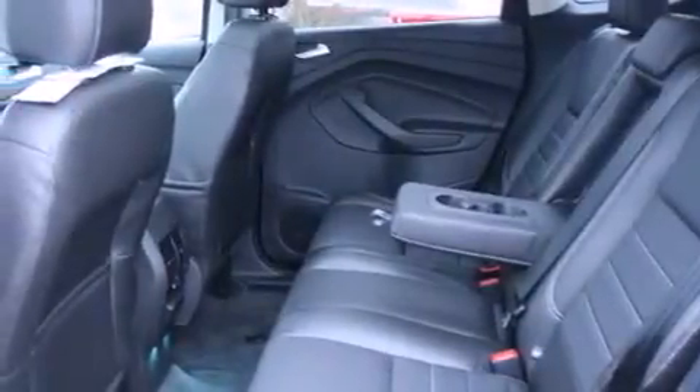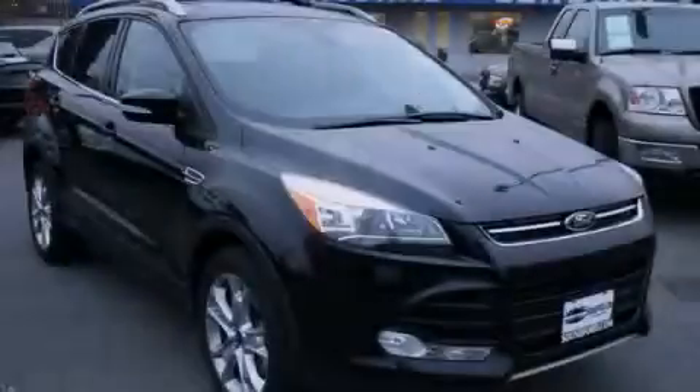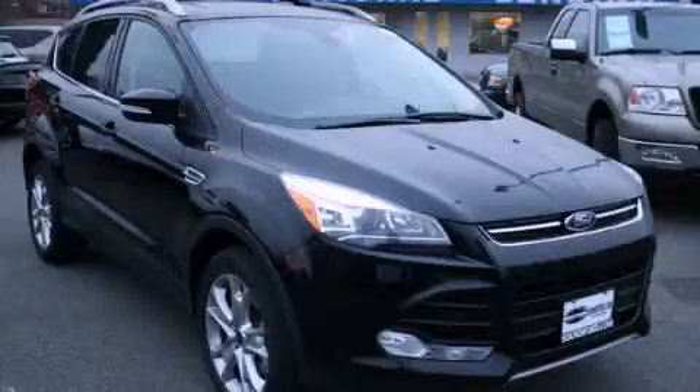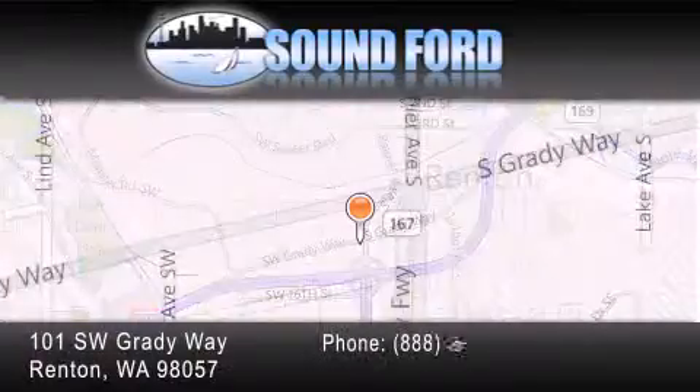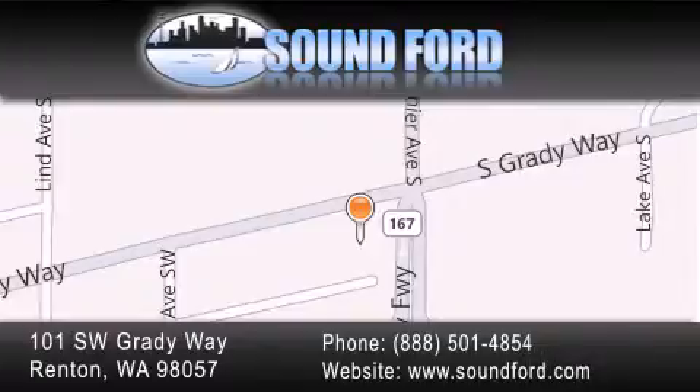Contact us today and schedule your opportunity to see this vehicle in person. Sound Ford is located at 101 Southwest Grady Way in Renton. Our goal is to exceed all of your expectations to ensure that you'll return for future visits. Thanks!